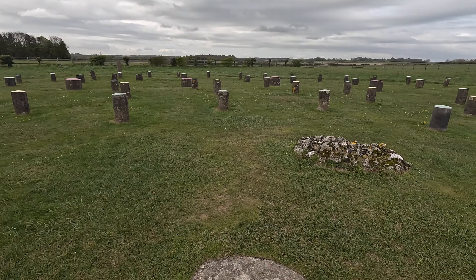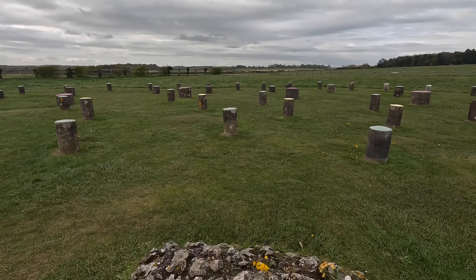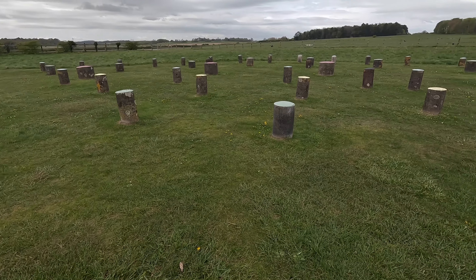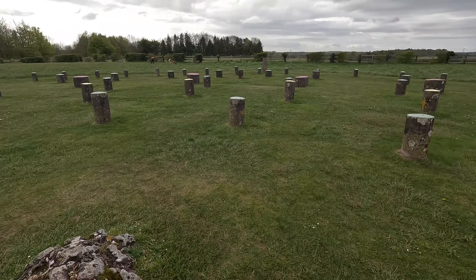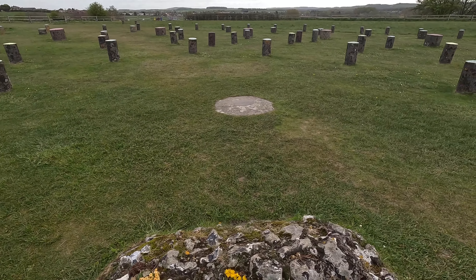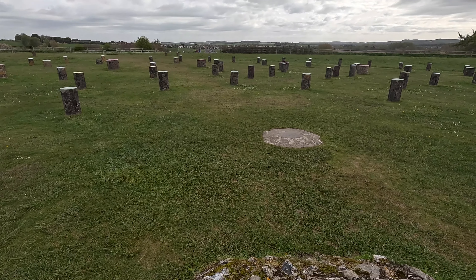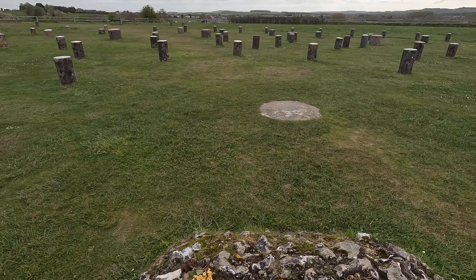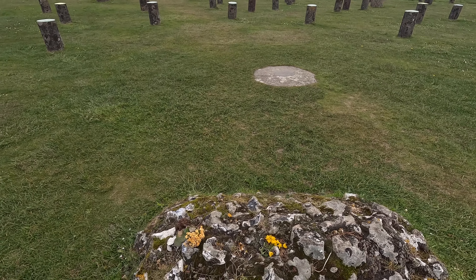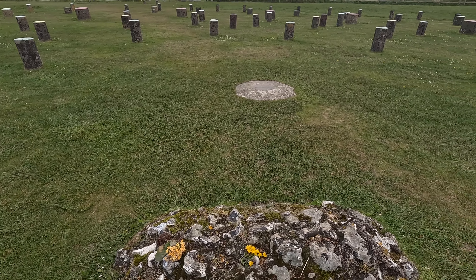So this marks the centre, and this is the cairn that marks where the three-year-old child was buried. Somebody's left flowers — fair enough. Last time I came here there were doll heads on it, coins, and all sorts of weird and wonderful things. People do put decorative pebbles on and things like that, but it's their belief — let them have it.